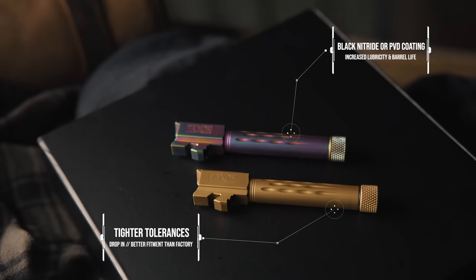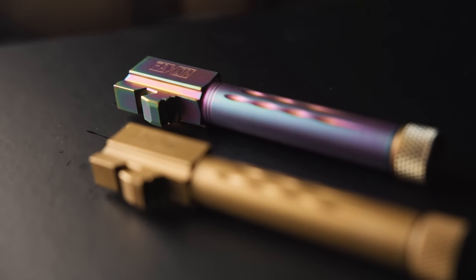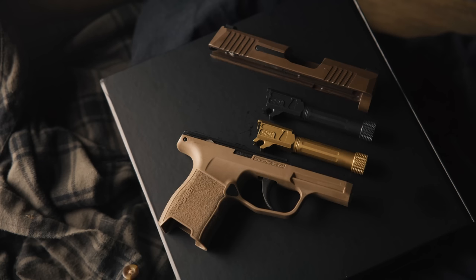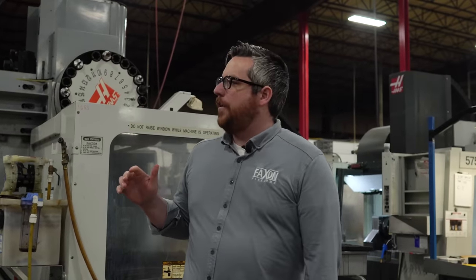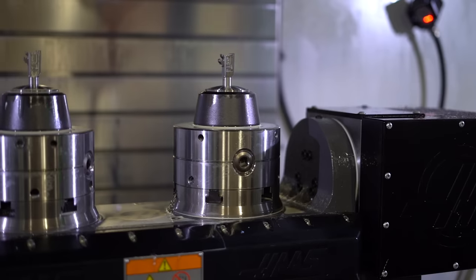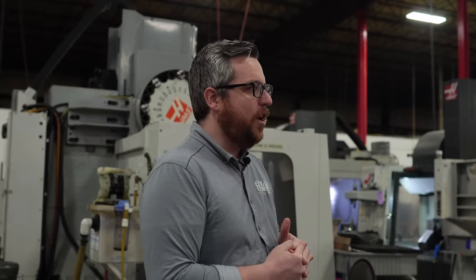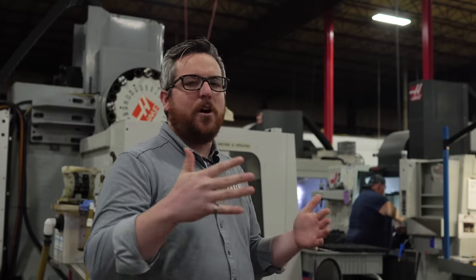One of the other big things you've seen from us over the last couple of years is our pistol barrel line has expanded, especially into subcompacts. There are lots of various types of machines — everything from Doosan, Unisig, Haas VF series, live tooling lathes — a lot of different processes, because it's not just Faxon-branded items that come through here, but also white label and OEM. Making sure that we have the right tools, flexibility, space and capacity to move different parts to different cells is really important to us.